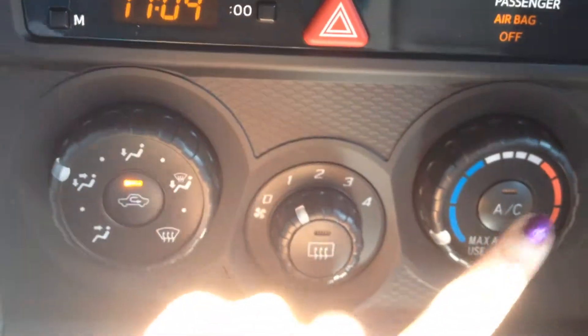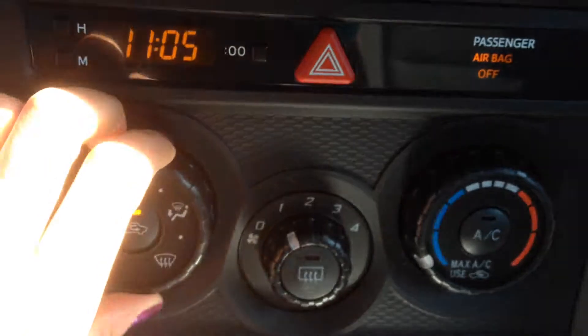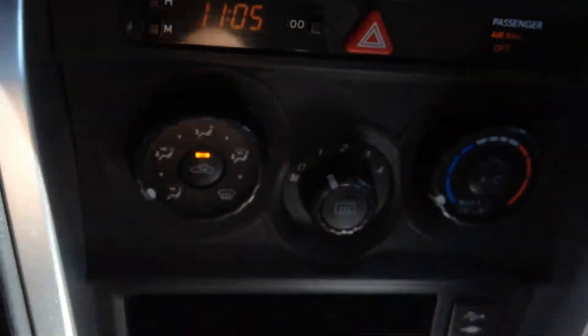It does have air conditioning as well as heat — you've got your basic controls here. Toyota likes to stick to the knobs because it's easier to control while you're driving; you don't have to look at it, you can just move it around.